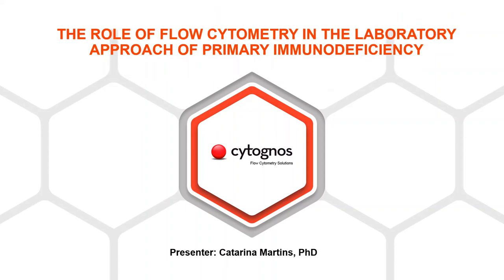Welcome everybody to this webinar. My name is Marta González from the Cytognos Marketing Team. Today I am very happy to present our invited speaker, Katarina Martins. She is going to talk about the role of flow cytometry in the lab approach of primary immunodeficiency.